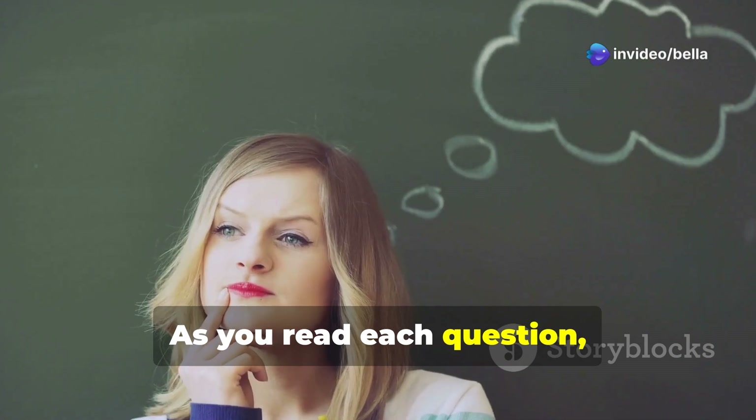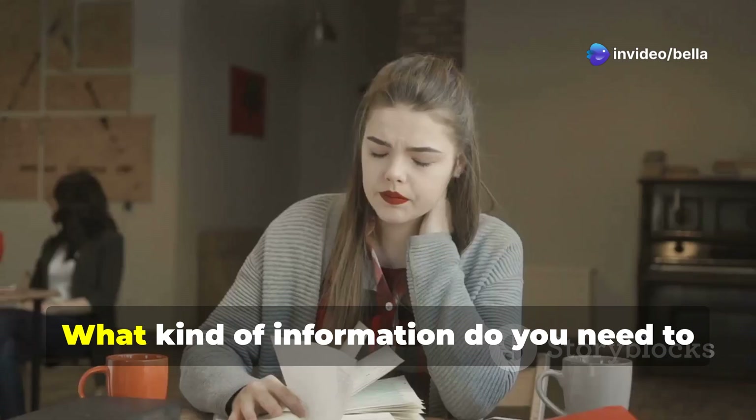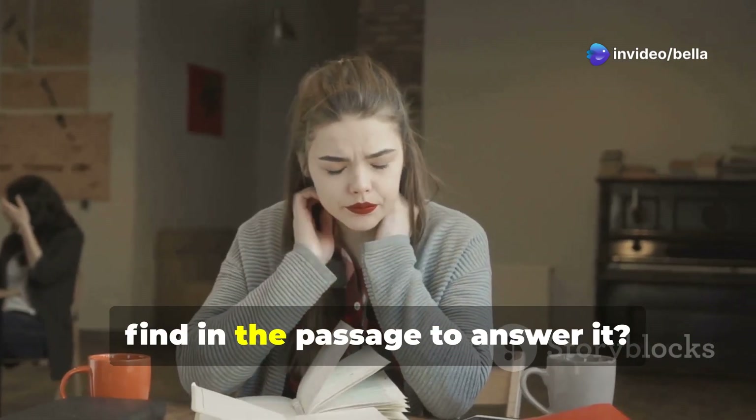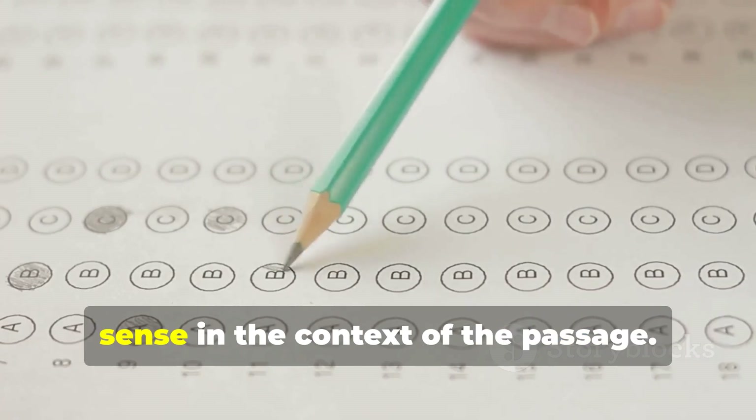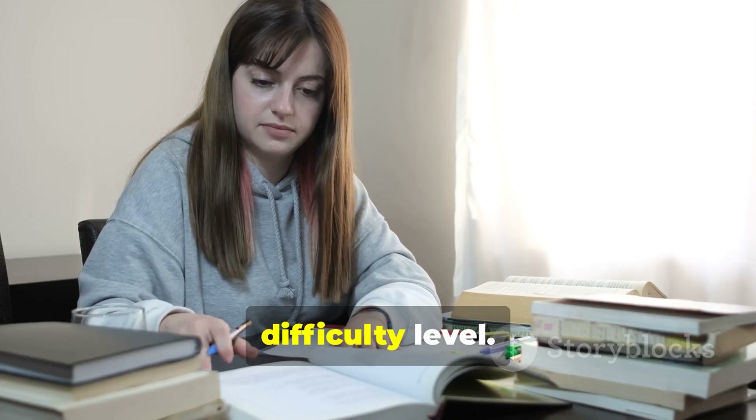It helps you identify what information to look for while reading. As you read each question, think about what it's really asking — what kind of information do you need to find in the passage to answer it? Once you've answered a question, go back and check that your answer makes sense in the context of the passage and difficulty level.